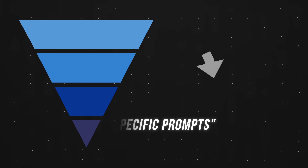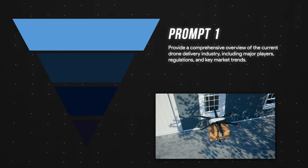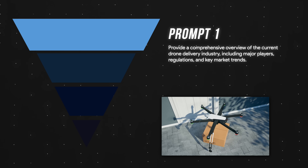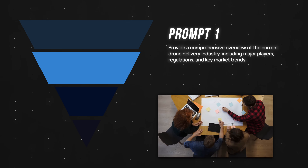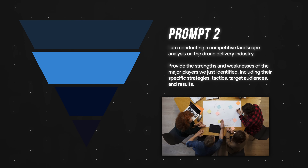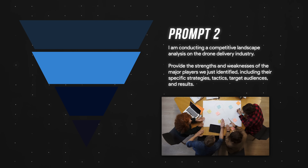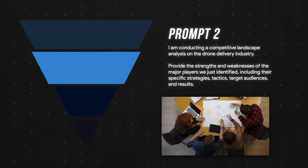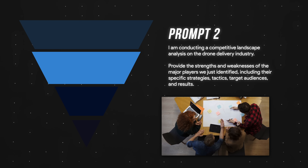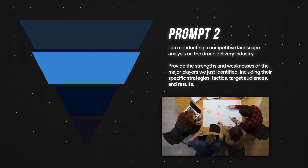For example, we start off with something like: provide a comprehensive overview of the current drone delivery industry, including major players, regulations, and key market trends. Then: I'm conducting a competitive landscape analysis on the drone delivery industry — provide the strengths and weaknesses of the major players we just identified, including their specific strategies, tactics, target audiences, and results. Now that we have a high-level overview, let's get a little personal.